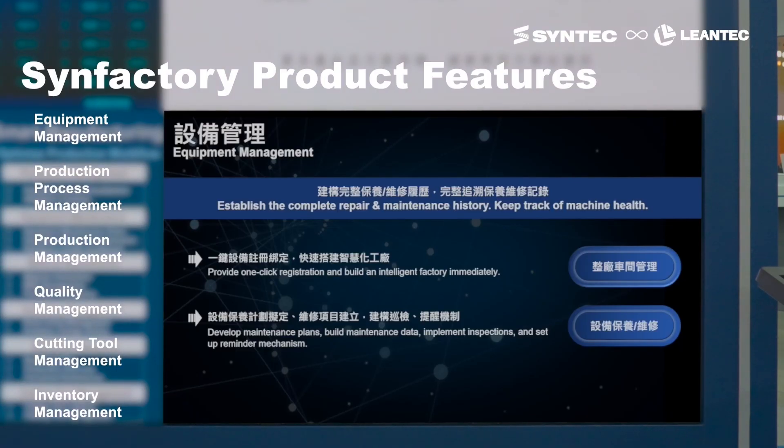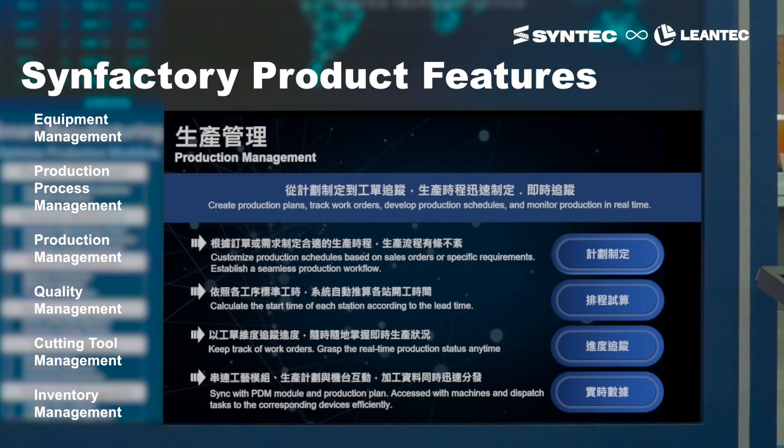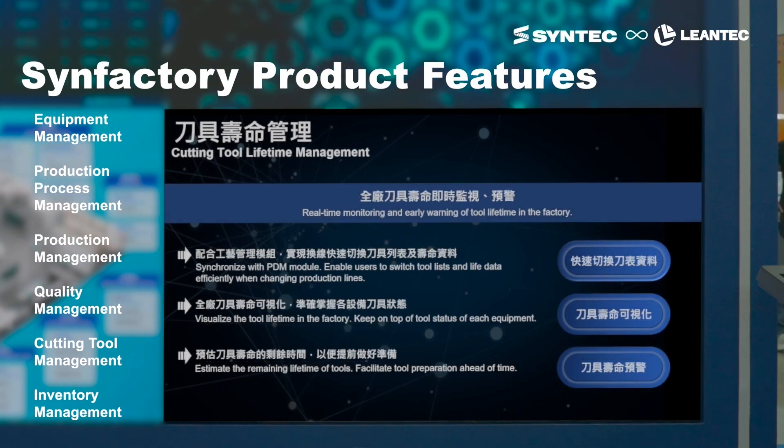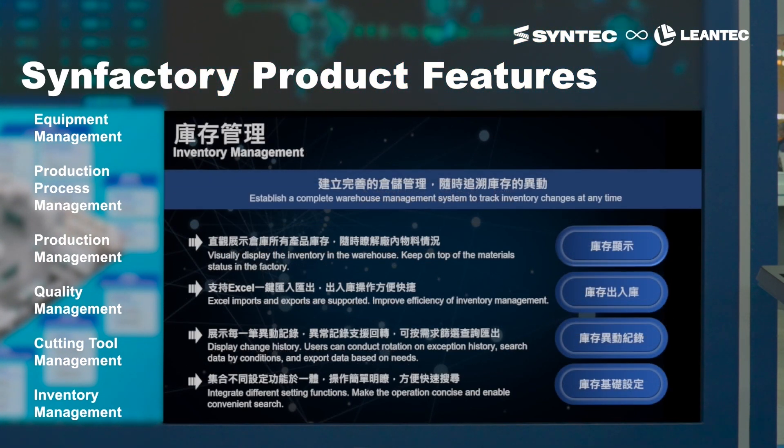Syntec collaborates with the Sustainable Enterprise Operations Association and offers advisory services to design full factory automation, significantly optimizing and improving production processes.